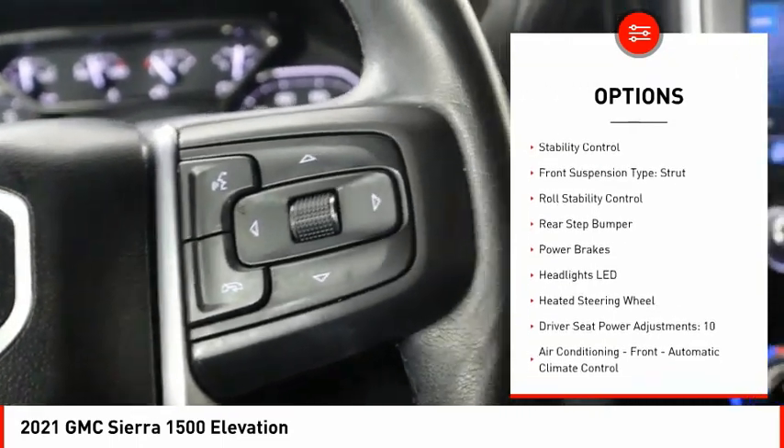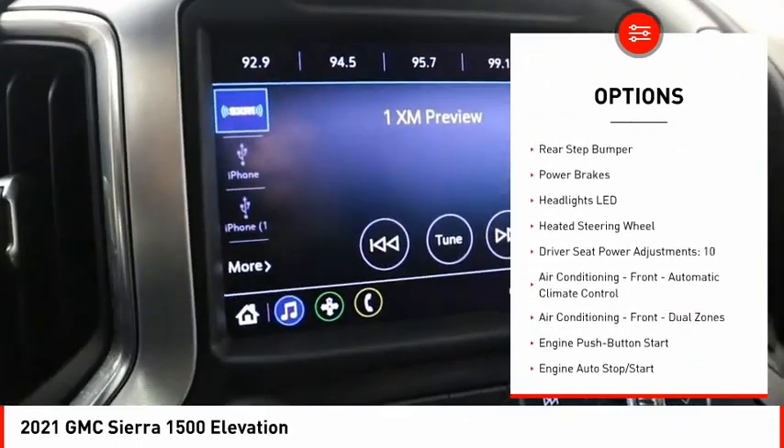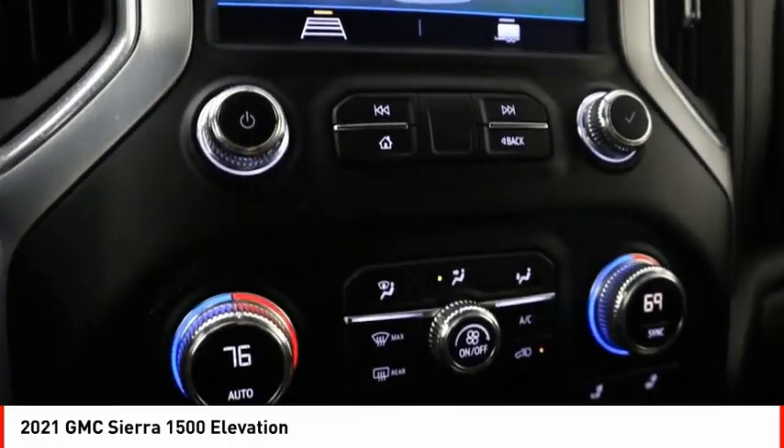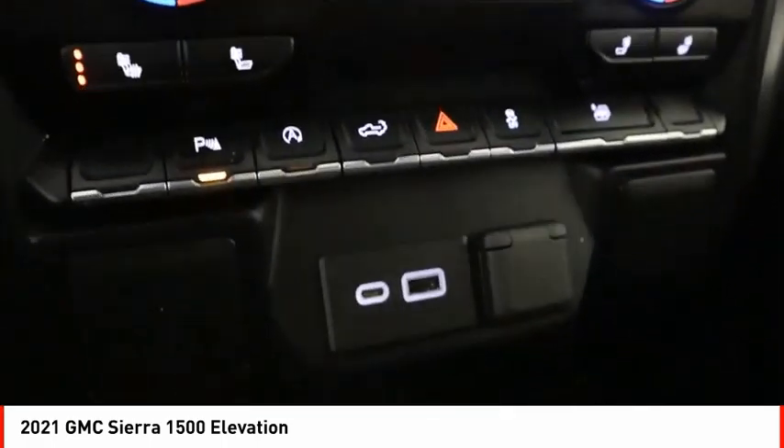Remote engine start. Cargo bed light. LED. Active grille shutters. Traction control. Stability control. Front suspension type: strut. Roll stability control. Rear step bumper. Power brakes.